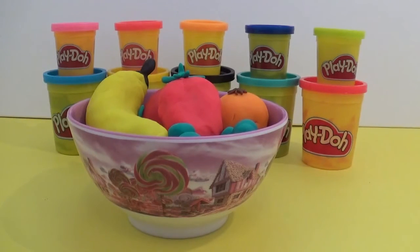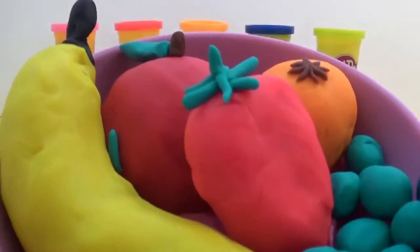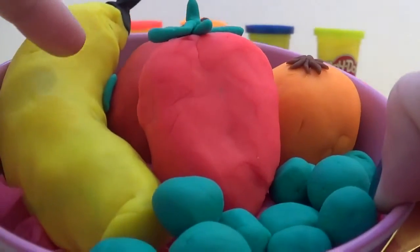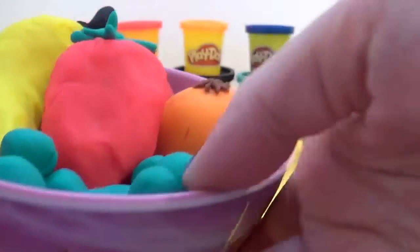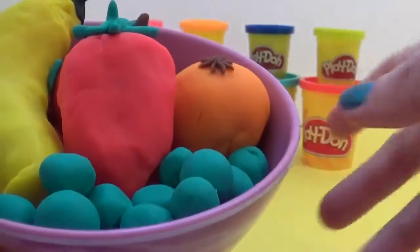Hey everyone, it's Giggle Pops here. I've got some food Play-Doh surprises that I've made for you. We've got a banana here, a strawberry, an apple, a tangerine, and finally we have some grapes.